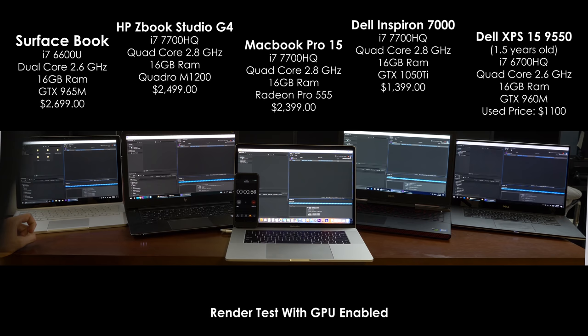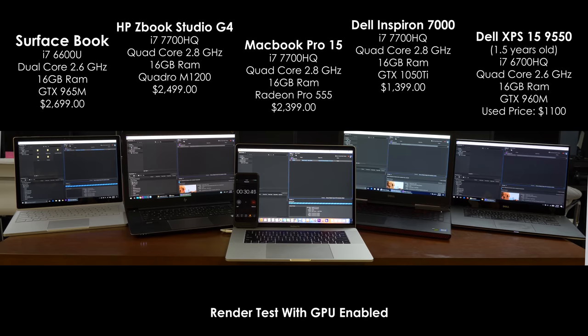For the very first test, I turned on GPU acceleration, which should render faster times, and I went ahead and hit render on each of the five computers and timed it on my iPhone. To my surprise, the fastest laptop was the oldest and cheapest laptop, which was the XPS 15.